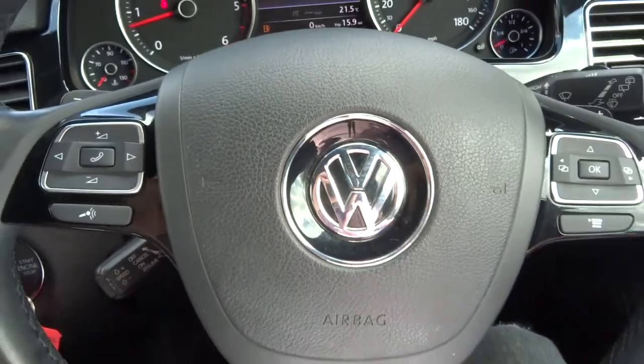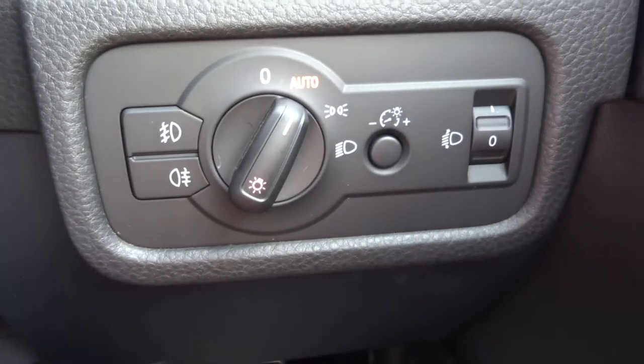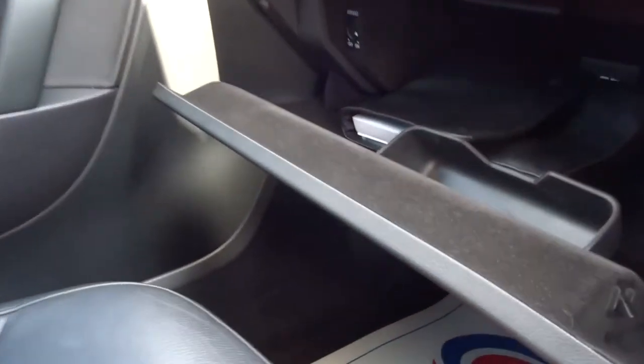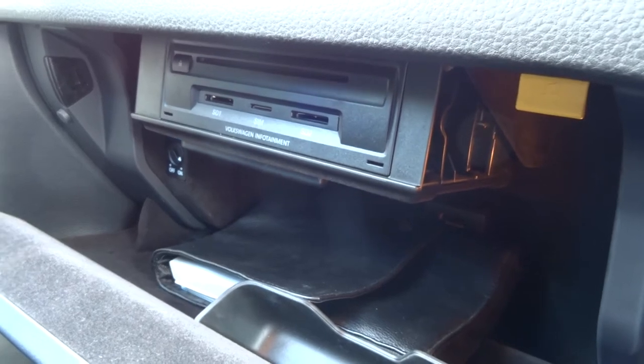Multi-functional steering wheel. You've got your front fogs and rear fogs, automatic lights. Auto-dimming mirror. Various other extras. Inside, it looks like a normal glove box, but then you pull this tag down and you get your media system that comes down - quite a nice touch.